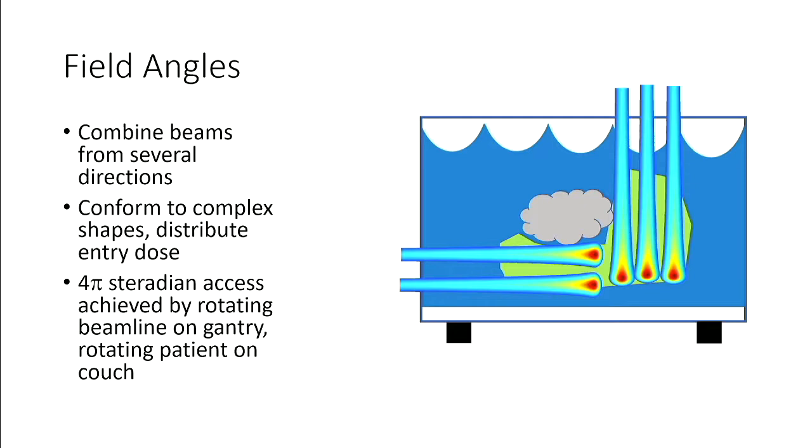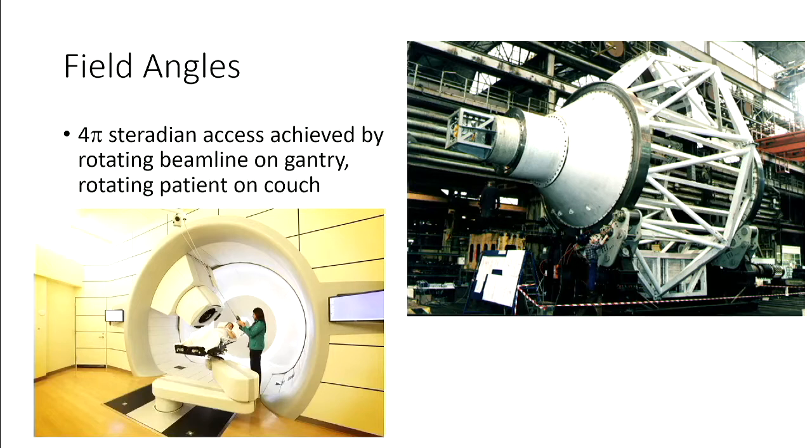Field angles: not only do we deliver a certain spot map from a certain beam, but imagine this green blob is your L-shaped tumor — no one beam will do a good job of treating it while protecting a nearby organ. So you combine multiple beams from multiple angles to totally cover the treatment. This gets into how you get access to the patient from four pi steradians. It's done through a combination of a gantry — where you wrap the beam line around the gantry so it can be delivered from any of 360 degrees — and a six-degree-of-freedom robotic couch that positions the patient relative to the beam so you can achieve any angle.